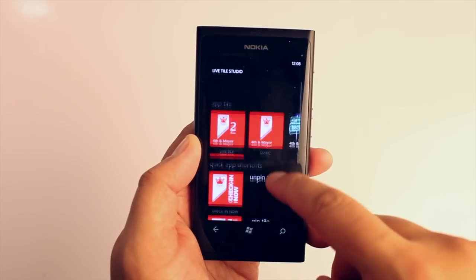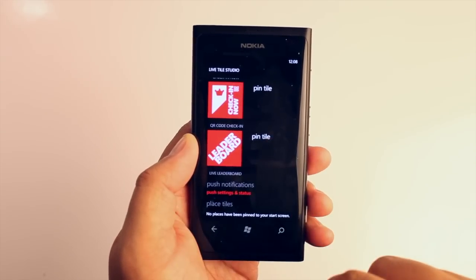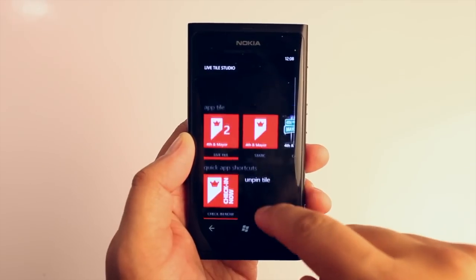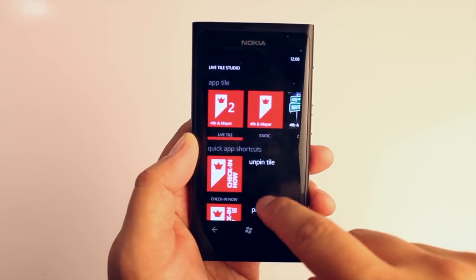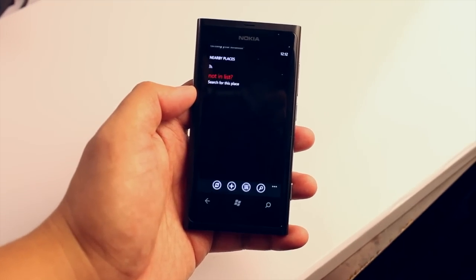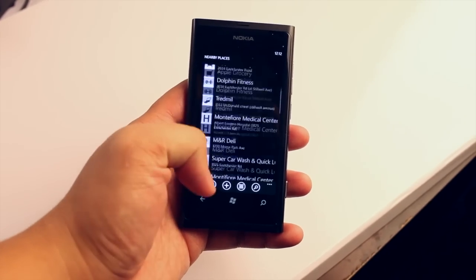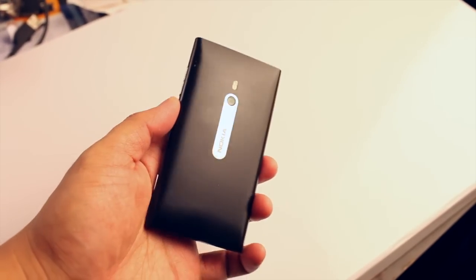Out of all the features for Forth and Mayor, my favorite is the Live Tile Studio. From here you can choose from different tiles that you can pin to your home screen. My favorite one is the check-in now Live Tile — this one will go directly to the list so you can check in right away.